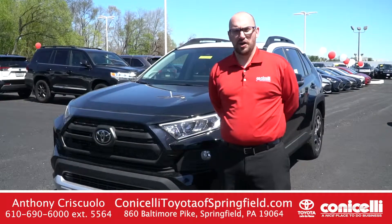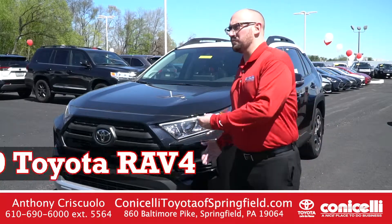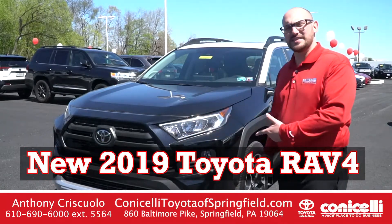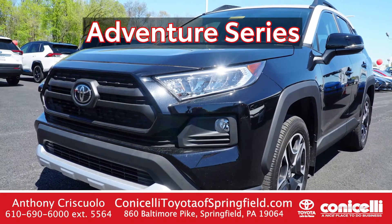Hi everybody, my name is Anthony Chris Colo here at Conicelli Toyota of Springfield. Behind me we have the brand new redesigned 2019 Toyota RAV4 — this is the Adventure Series.